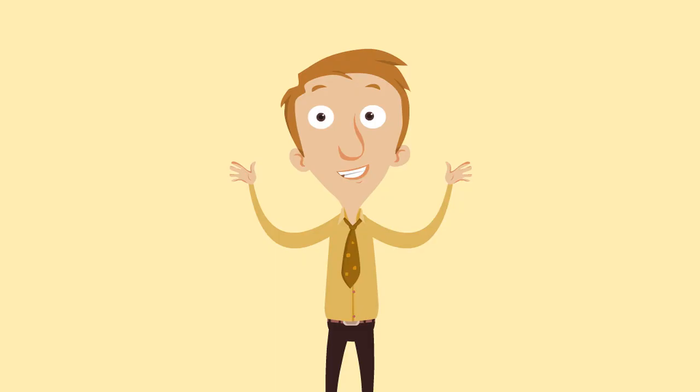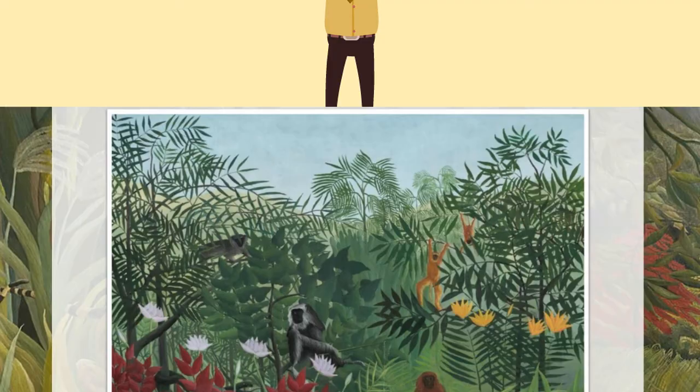Let's take a look at a few more of Rousseau's paintings of the rainforest. For each of these paintings, I want you to do three things: one, give the painting a title that you think fits the picture in front of you; number two, write down one thing you like about the painting; and number three, write down one thing that you don't like so much about the painting. Ready? Okay, let's go.